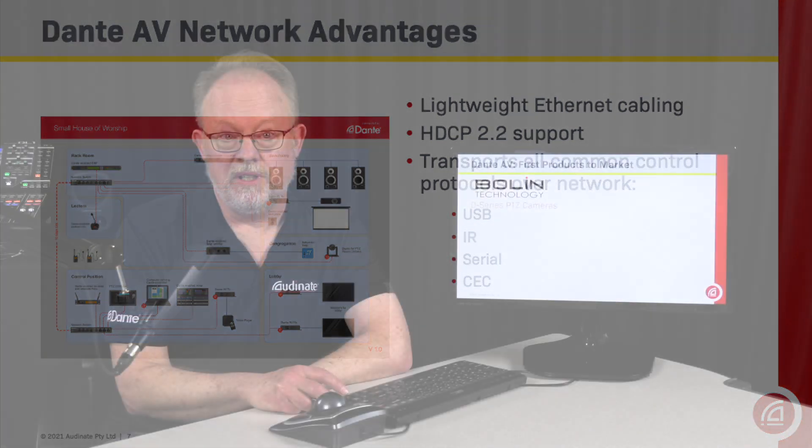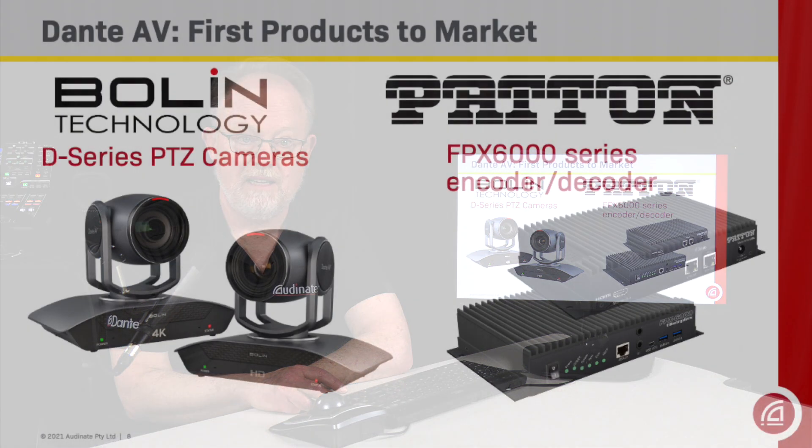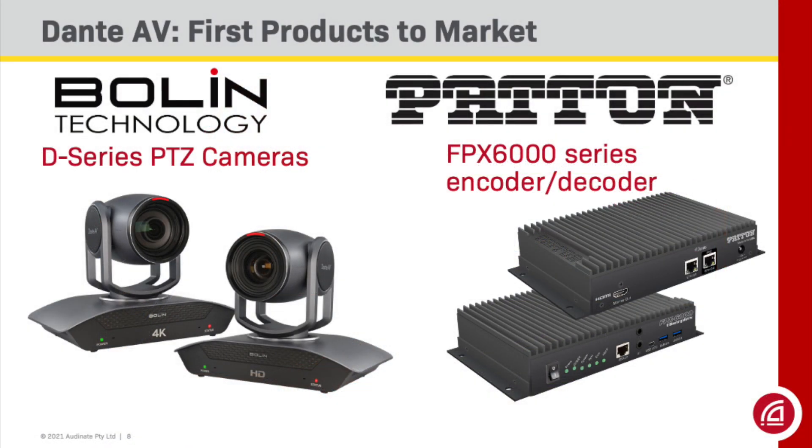We're pleased to be showing you the first Dante AV products to hit the market: the Bolin D-Series PTZ cameras, the Bolin Dante AV decoder, and the Patton FPX-6000 series of Dante AV encoders and decoders. Let's take a closer look.